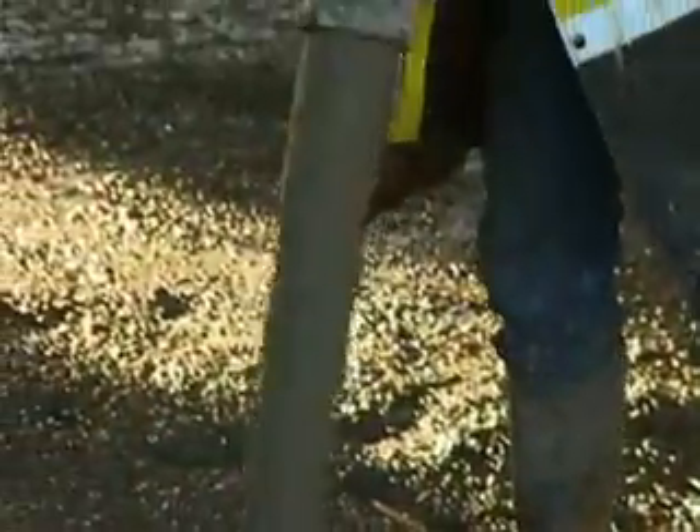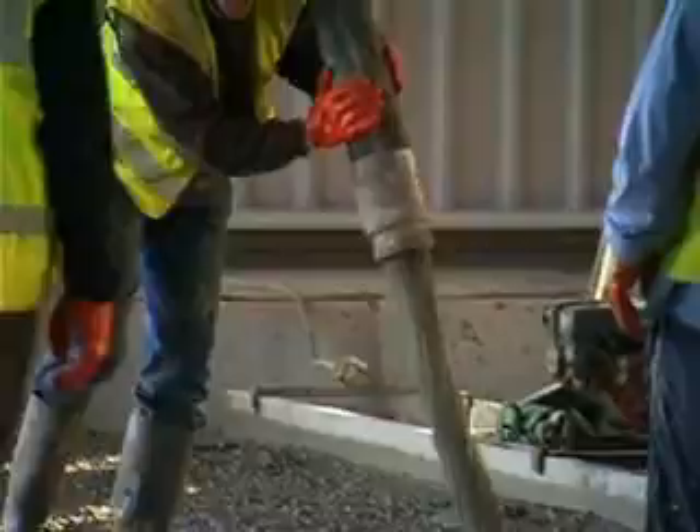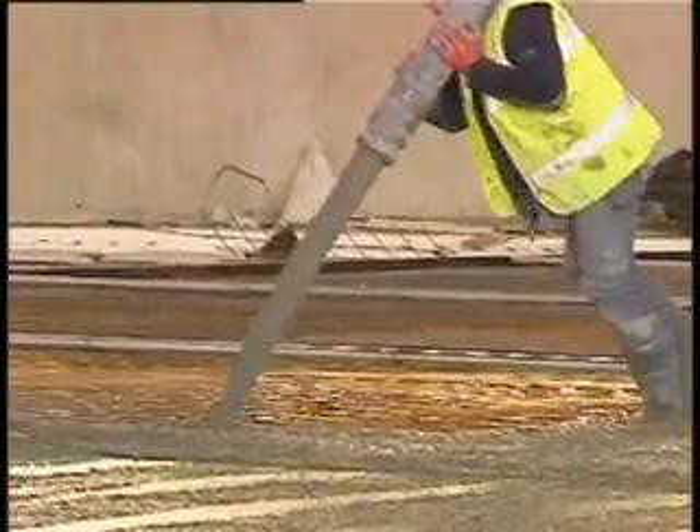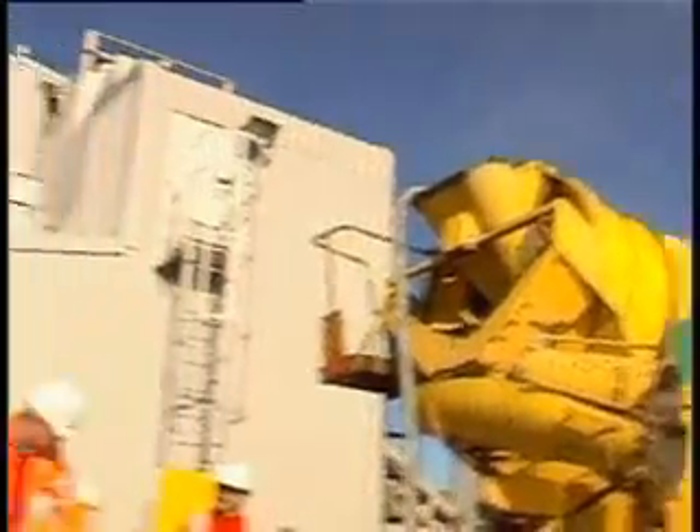Toprock is the ultimate high-performance concrete available from Talmac. Toprock is a high-strength, easy-to-use, ready-mixed concrete which combines the versatility and flexibility of an extensive range of formulations with proven performance.